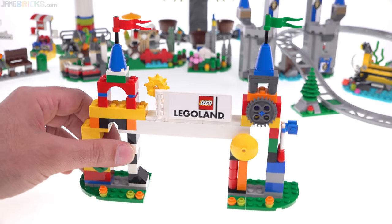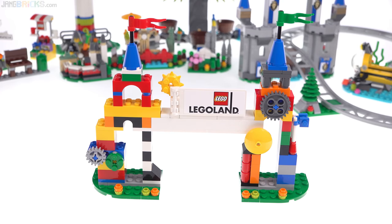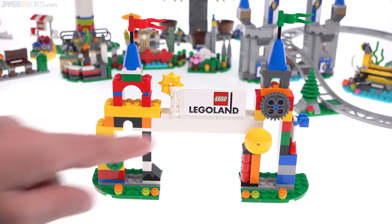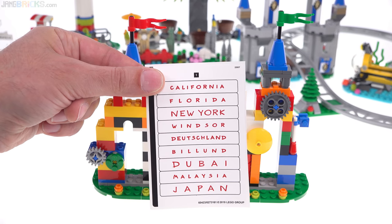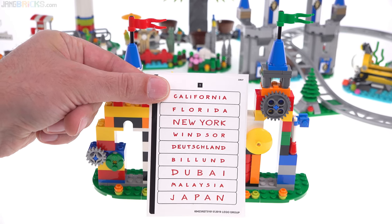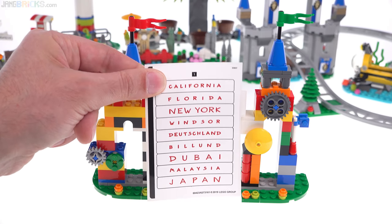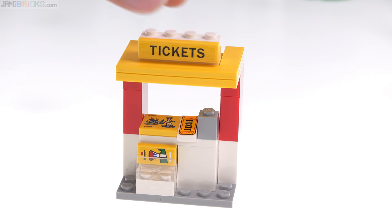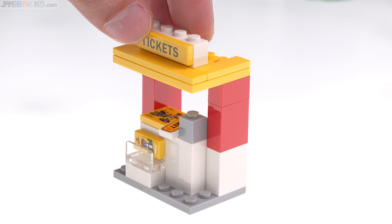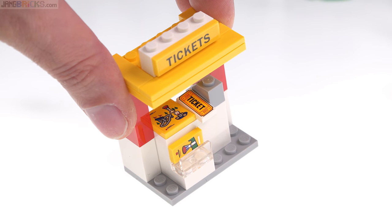There is one thing that's missing here, and that is the name of the location. You get 'Legoland' on a sticker, but the specific location should be on this brick right here. They give you an entire sticker sheet so you can choose which one you want — your favorite, most local, or the last one you went to. This is the ticket booth, and you'll see most of the decorations throughout this set accomplished via stickers, not printed pieces, though that ticket is a printed piece.